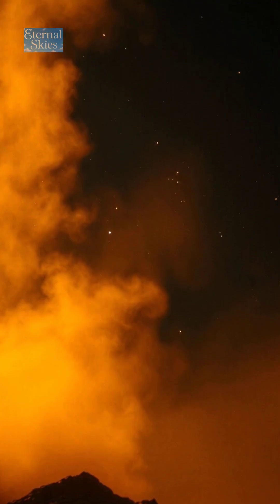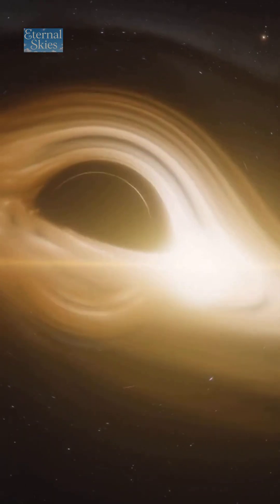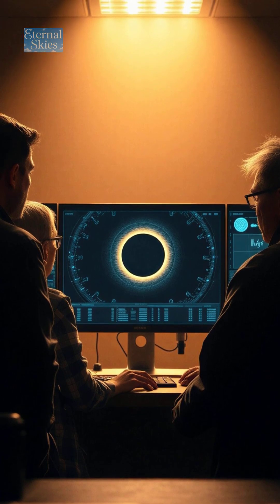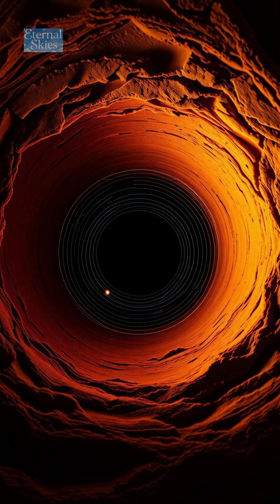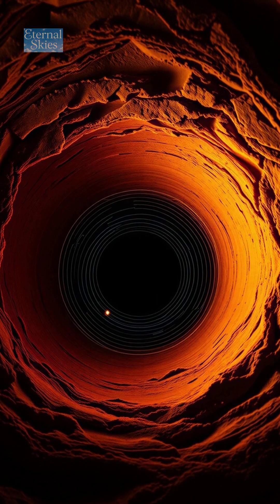That shadow isn't the black hole itself, but it maps the boundary of the event horizon — the point of no return. By measuring this shadow, scientists can calculate a black hole's mass, its spin, and even test Einstein's theory of general relativity.